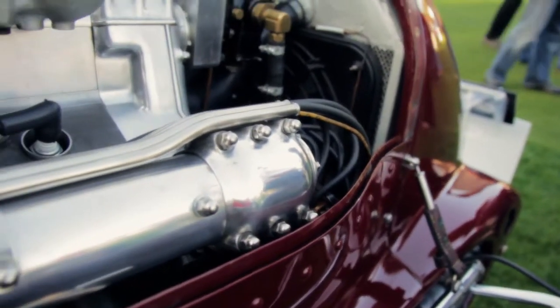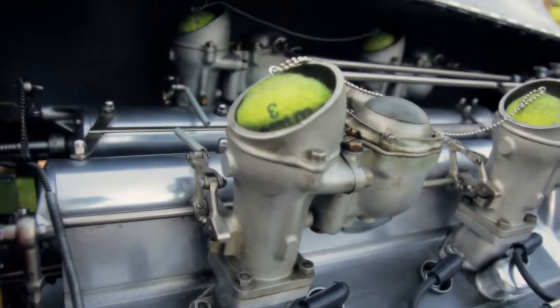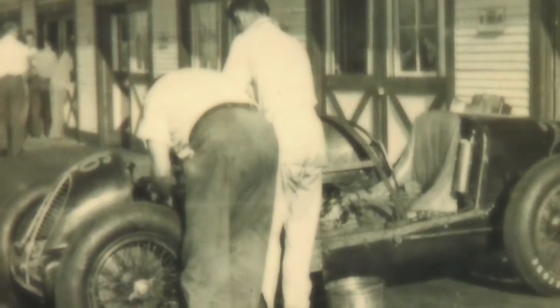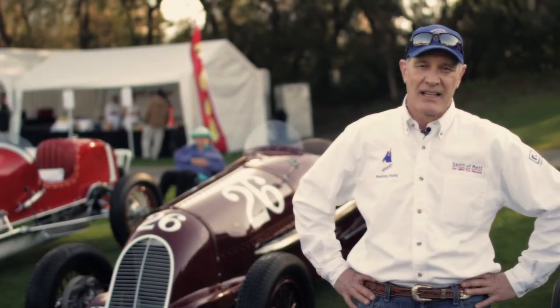It's a complete Miller V8, a 302 cubic inch with double overhead cams, four carburetors, normally aspirated. In an act of American hot rodding, Bunny grafted this engine into the Type 35 chassis to make what he hoped would be a very competitive Indianapolis car.